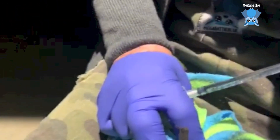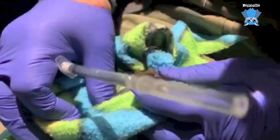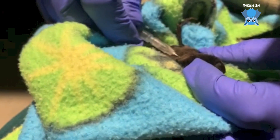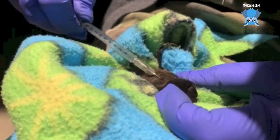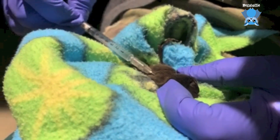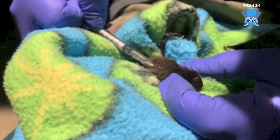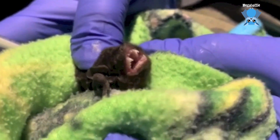Mrs Crankypants! So just some subcutaneous fluids, just as first aid, and I'm going to drop her off to her carer. That's a tiny little needle — it looks bigger than it is. They usually weigh around 13 grams, so she can have 10%, which is a mil-ish. Look at the teeth!